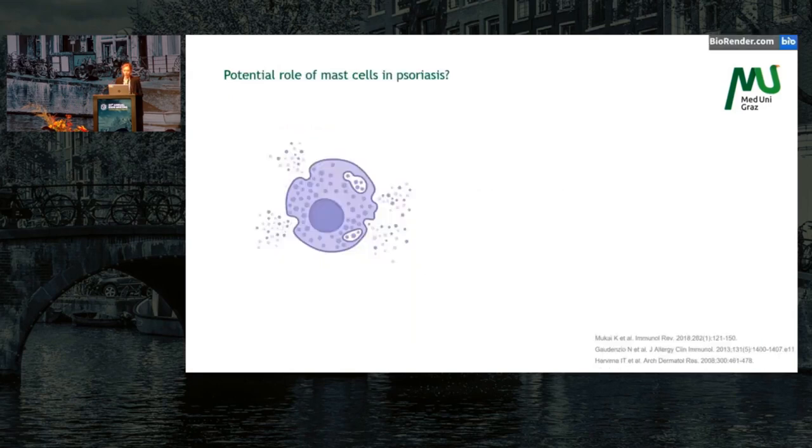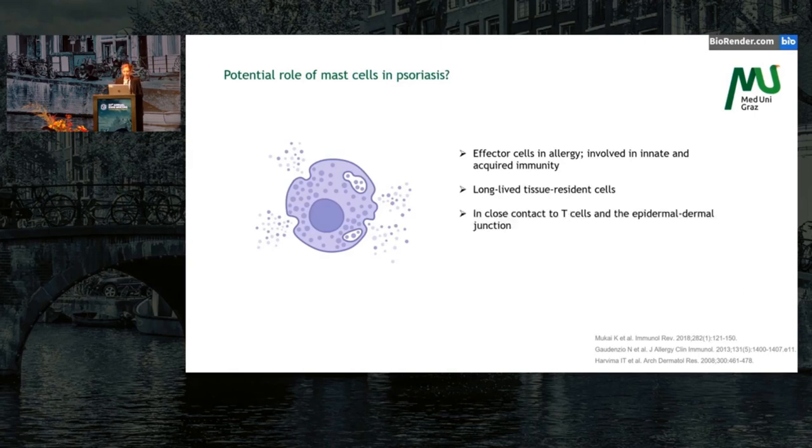But what about mast cells? Is there a role of mast cells in psoriasis? Traditionally, mast cells are known as the main effector cells in allergy. However, they are also involved in innate and acquired immunity. Indeed, they are long-lived tissue resident cells that are in close contact to T cells and cells of the epidermal-dermal junction.